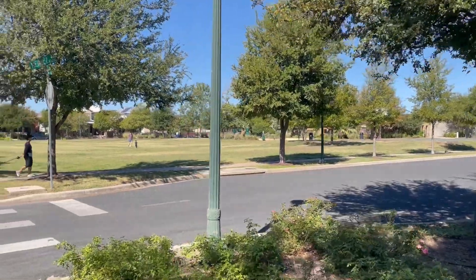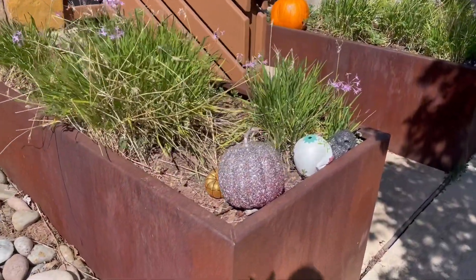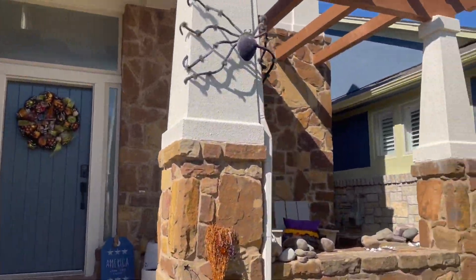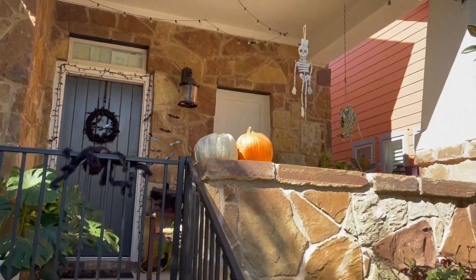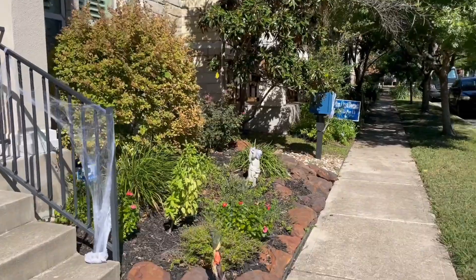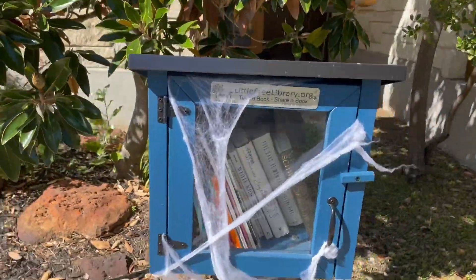Coming up on a little park here, which is so cute. I guess the spider motif is the popular thing right now. Oh my gosh, they decorated the library - this is so cute, the spider webs. I'm living.